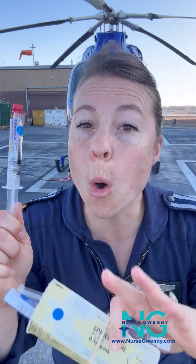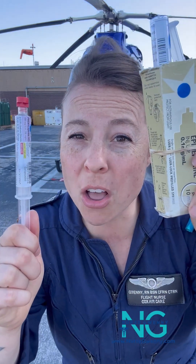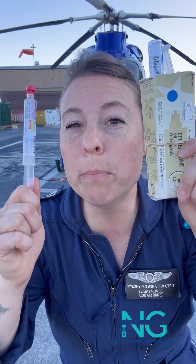So if I need a push-dose pressor only to bridge me over to where I can get a drip — remember, this is not an end-all be-all intervention, this is a bridge — it buys you some time to get a continuous infusion of a vasopressor going. Phenylephrine can be a great choice because it strictly acts as an alpha agonist, only acting on those vascular smooth muscles to shore up that vasculature and shrink the tank, which increases our systemic vascular resistance and hopefully will increase our perfusion.